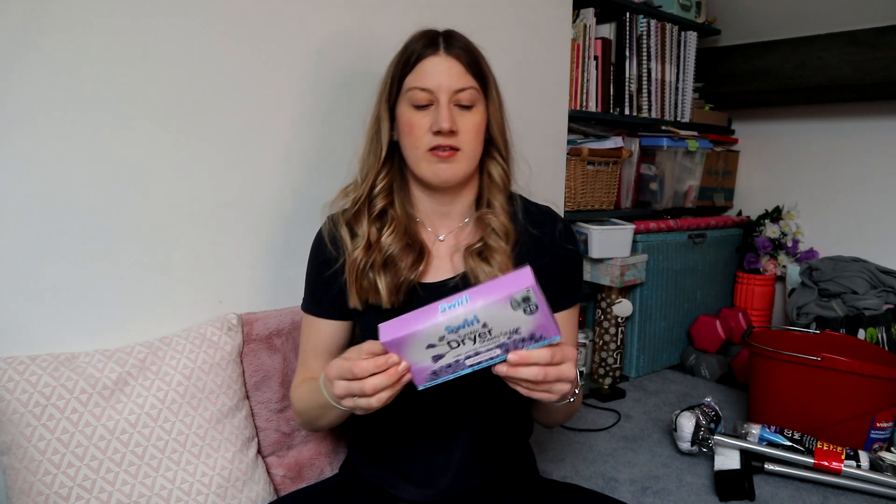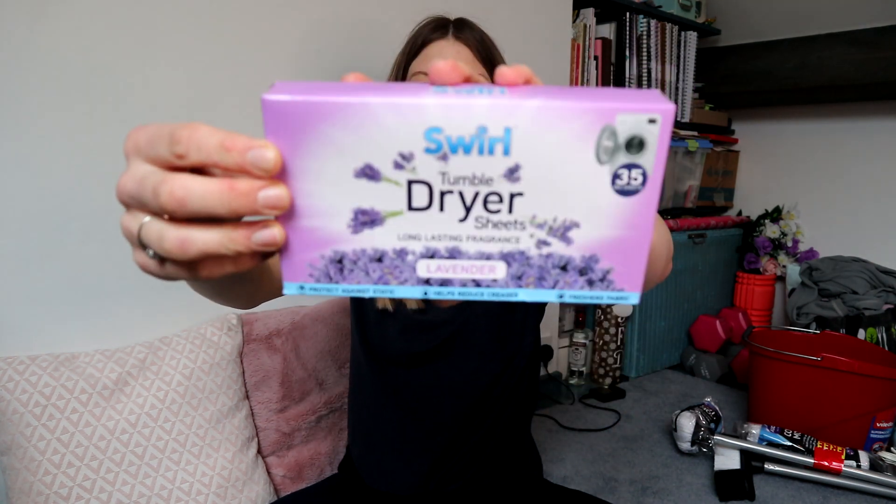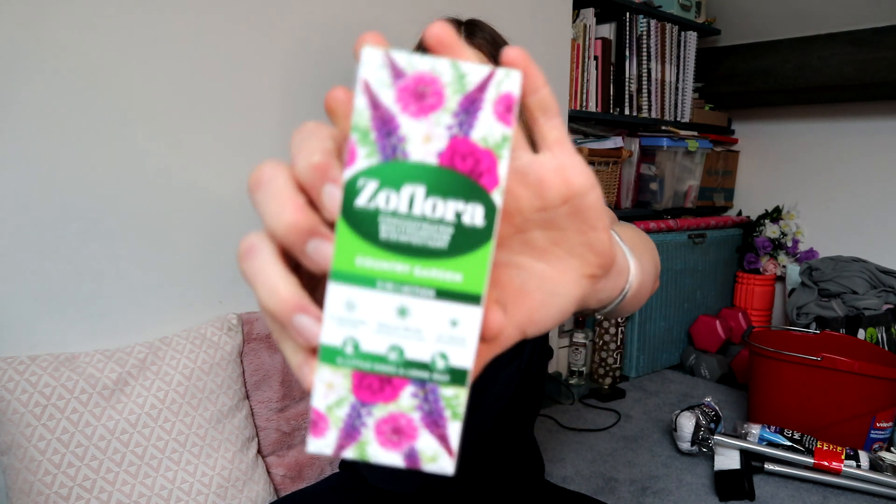Inspired by the Mrs Hinch book, I decided to buy tumble dryer sheets. I do not have a tumble dryer and I'm not going to get one, but apparently these are good for dusting surfaces and picking up dust. It's 35 big sheets for £1.29 from The Range. I also got some Zoflora in the scent Country Garden - that's a product Mrs Hinch talks about a lot - for £1.49 from The Range. It's a very concentrated multi-purpose disinfectant and you put a little bit in water and use it as a spray.